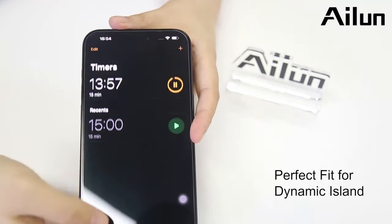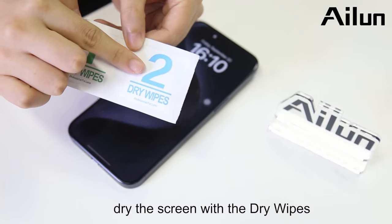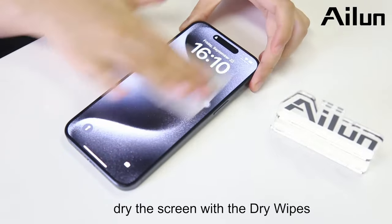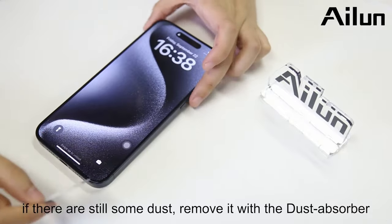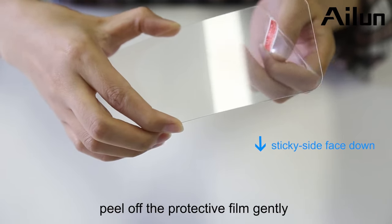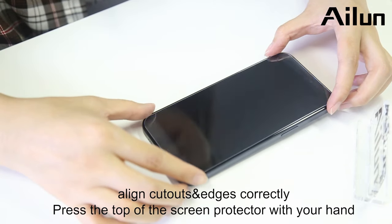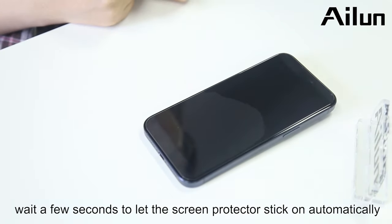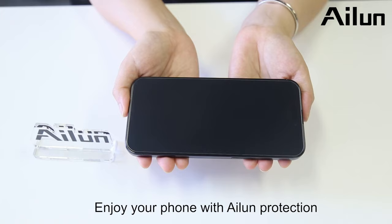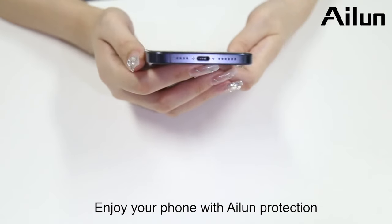The precise laser cut ensures a perfect fit with no unsightly gaps. Installation is simple — remove any dust, align the protector, and say goodbye to bubbles. After using the Elon screen protector for a while, it's impressive how it feels like it's not even there, yet it provides peace of mind knowing your screen is safeguarded. For anyone serious about screen protection, the Elon is definitely worth considering.